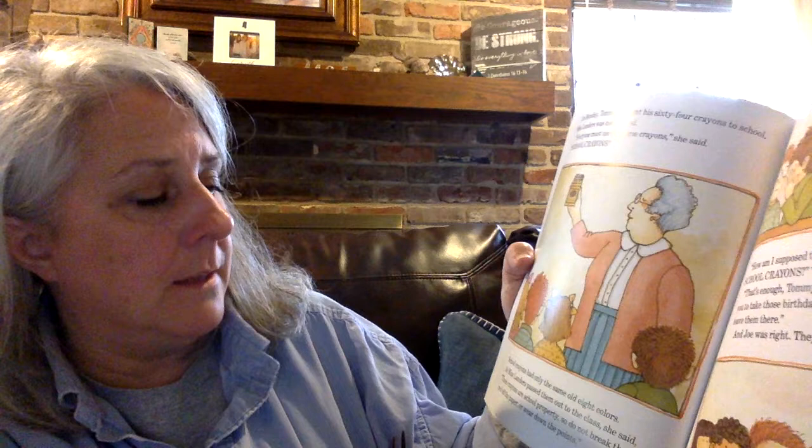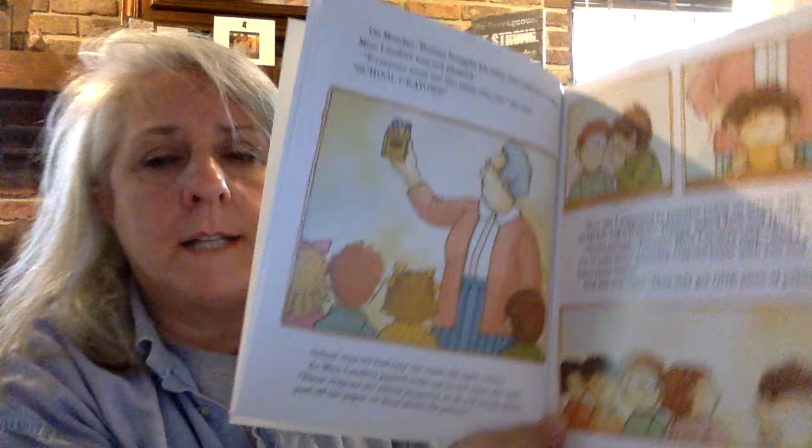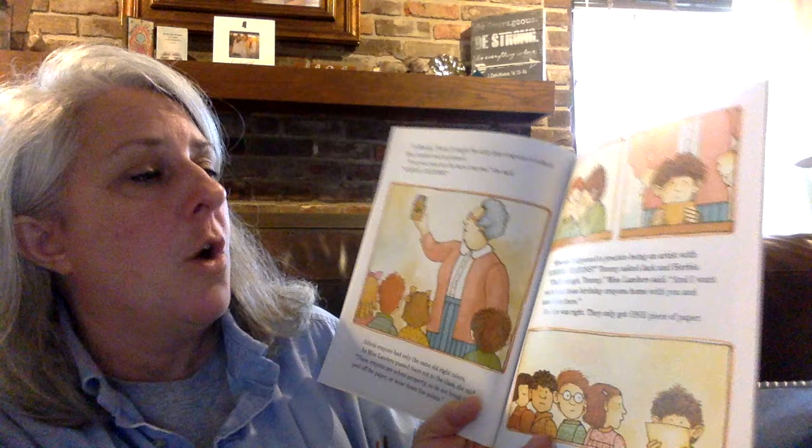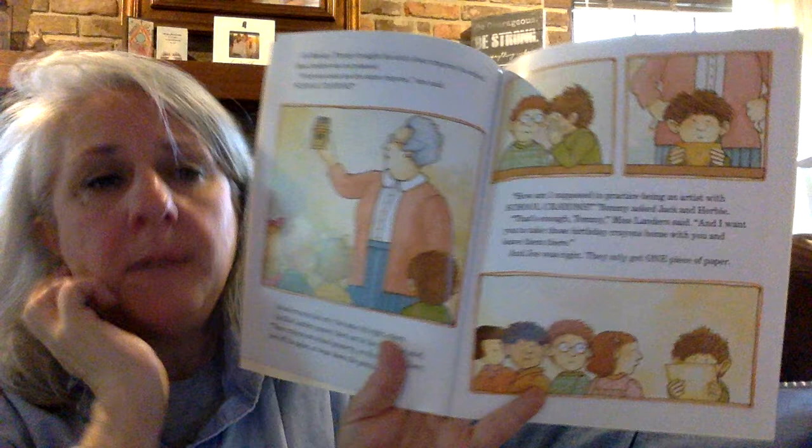She said, "These crayons are school property, so do not break them. Do not peel the paper or wear down the points." "How am I supposed to practice being an artist with school crayons?" Tommy asked Jack and Herbie. "That's enough, Tommy," Ms. Landers said. "And I want you to take those birthday crayons home with you and leave them there." And Joe was right — they only got one piece of paper. Look at Tommy's face. How do you think he's feeling at being told he has to take his crayons home? I think he's probably disappointed, too.